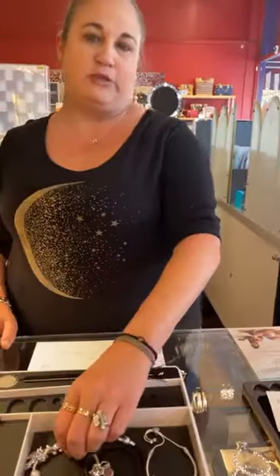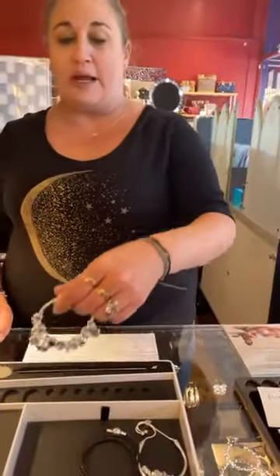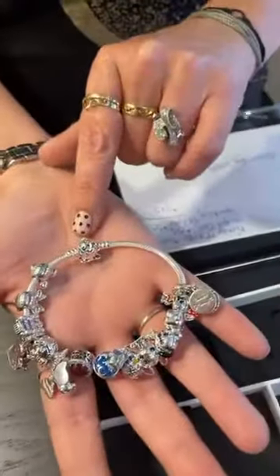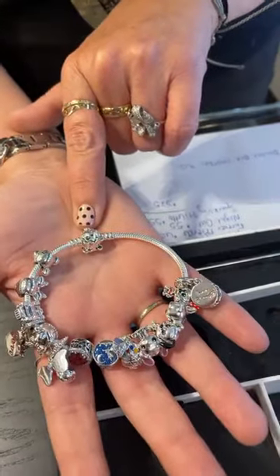We got a huge restock back in. If you need anything, let us know, because chances are we probably have it. If we don't have it, we can probably get it pretty quickly. They've been doing a pretty good job of shipping. We got a lot of Disney back in, and I know that there's a lot of people who just really love the Disney. So we got back in the Pumpkin Coach Bracelet, the Cinderella Pumpkin Coach.